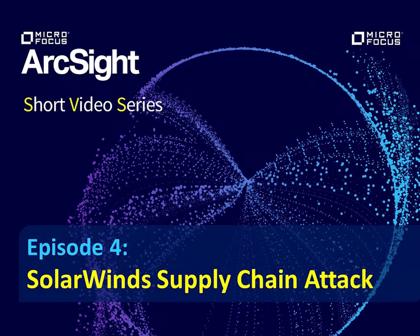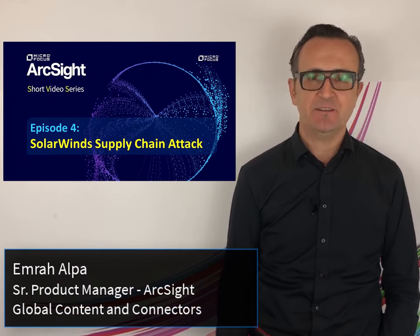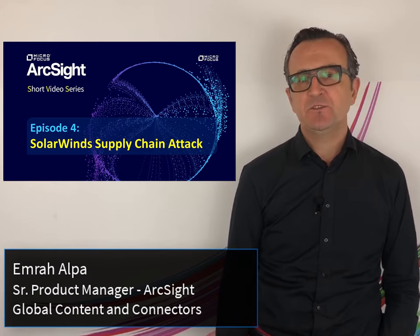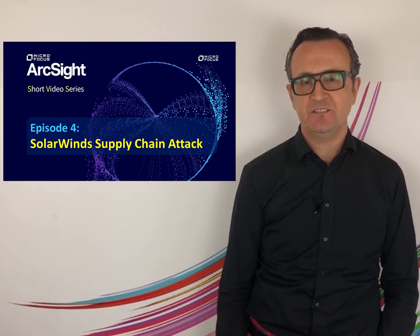Hello and welcome to our special edition of ArcSight short video series. My name is Emrah Halpa and I'm a Senior Product Manager with ArcSight Content and Connectors. Today, we will be talking about the SolarWinds supply chain attack and what we are doing at ArcSight to defend organizations worldwide.